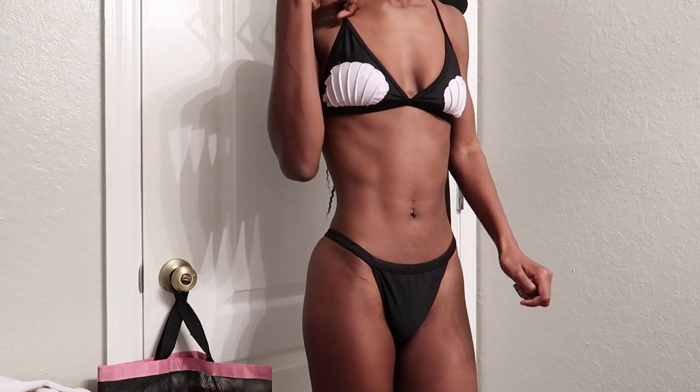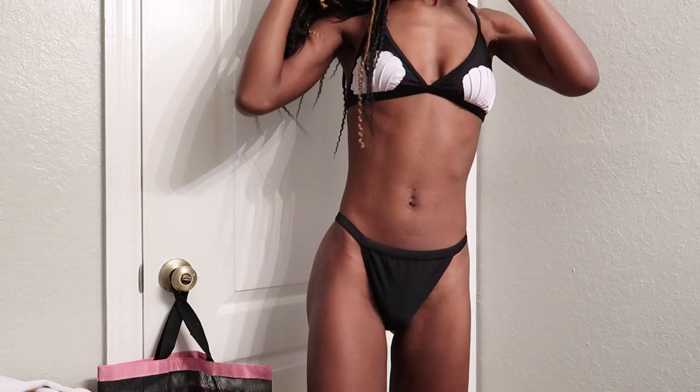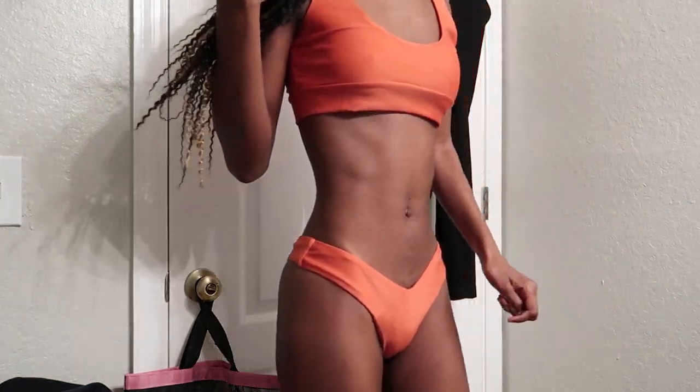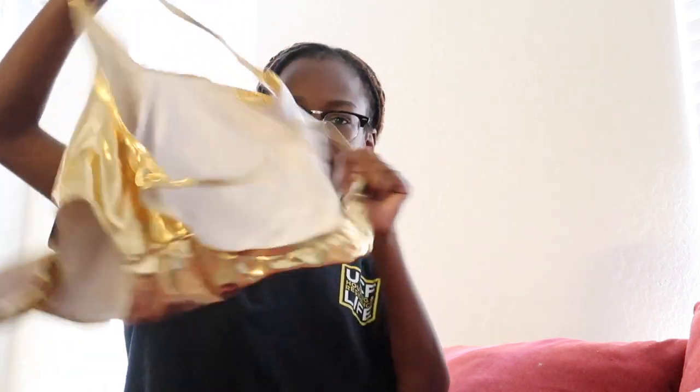The next bikini is the mermaid bikini — it has shells on the breast area and bottoms that are slightly thong-ish. After that is this orange burnt one; it's pretty much the typical style you've probably seen on Instagram a million times. And then the last bikini — maybe, I haven't fully decided — is this gold metallic one-piece that's kind of revealing.